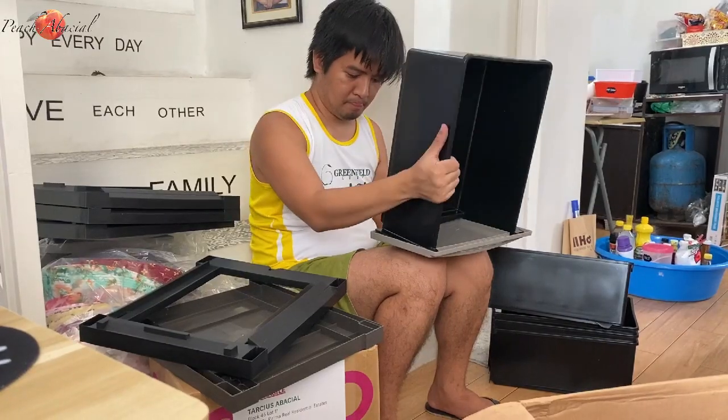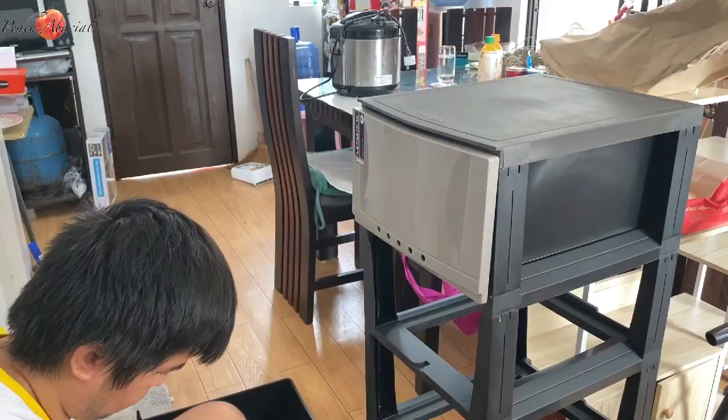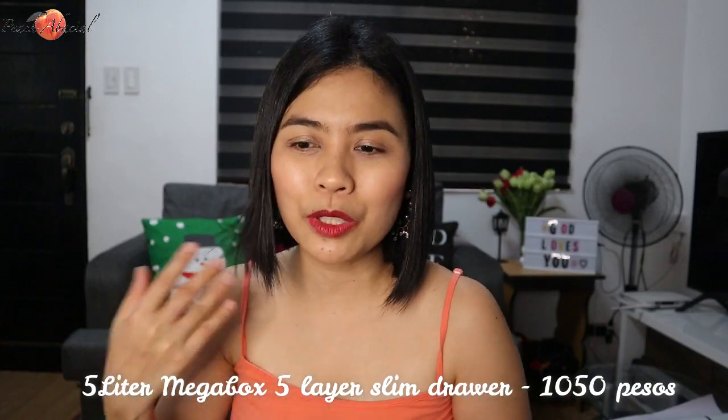Next is this 5-liter Megabox 5-layer slim drawer. I chose this one because it's slim, which is perfect for a small kitchen where you need slim drawer organizers. I initially wanted white but it wasn't in stock, so I got gray — which actually has a nice silver look. I love it. I use it for groceries, jars, and miscellaneous items. I bought it for 1,050 pesos on Shopee, but later found it available at All Home with the white color option too. Highly recommended!